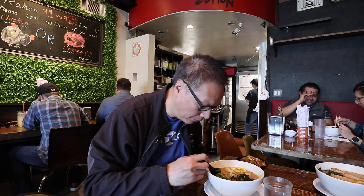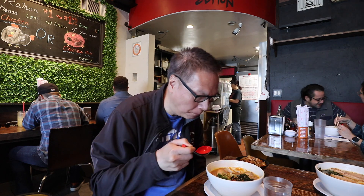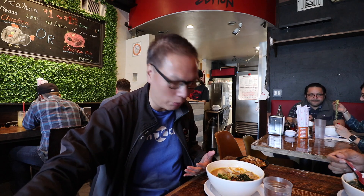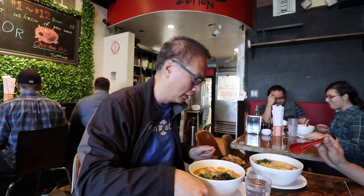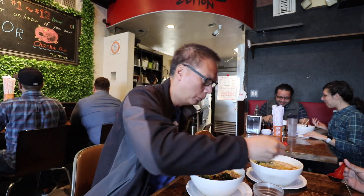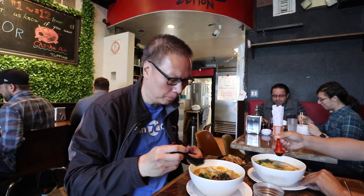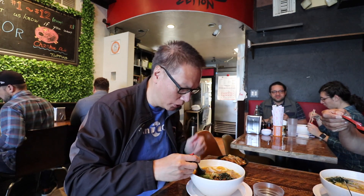First, let's try the broth. Mmm, tasty — actually quite light. The broth is really not thick or heavy, it's a light refreshing broth, so you could probably have this every day. You ordered the soy broth — it's similar. Yeah, I taste the soy.